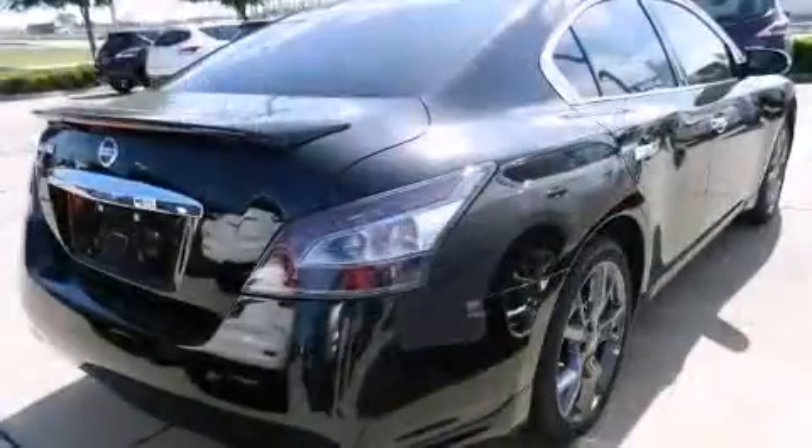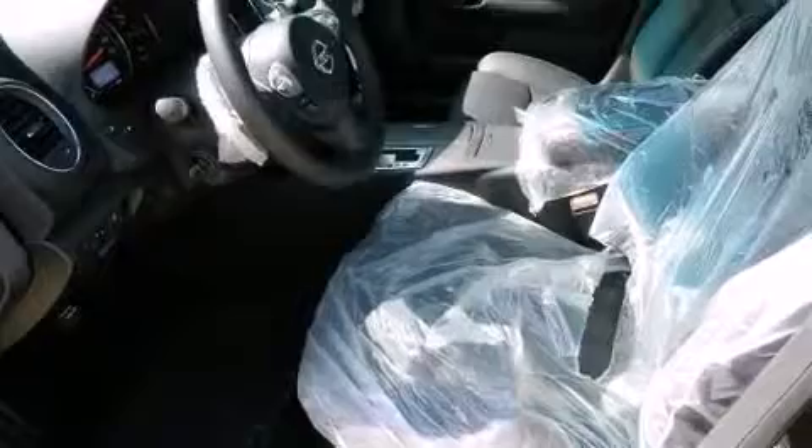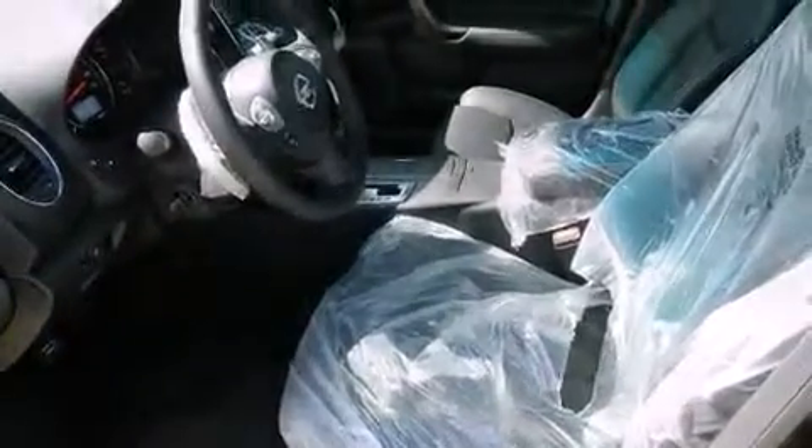Nissan prioritized comfort and style by including front and rear reading lights, front dual-zone air conditioning, power moonroof, and power seats.